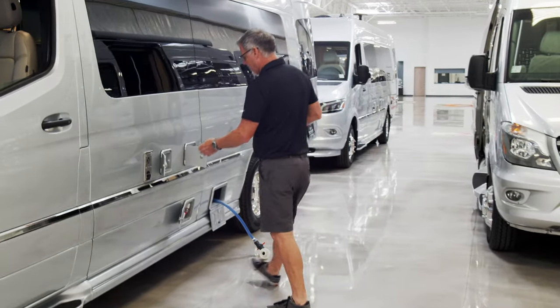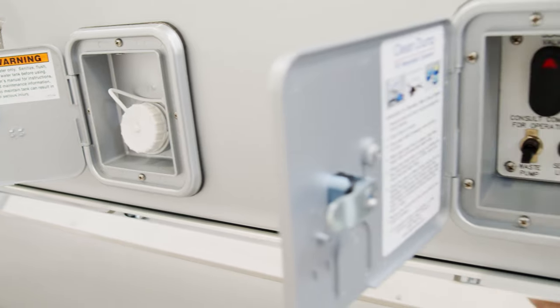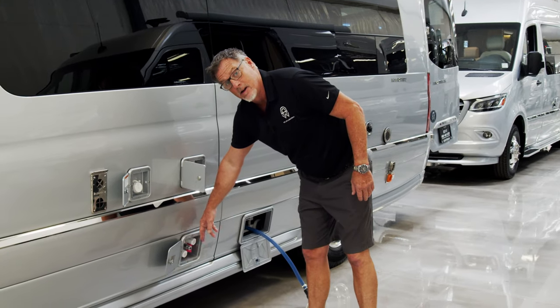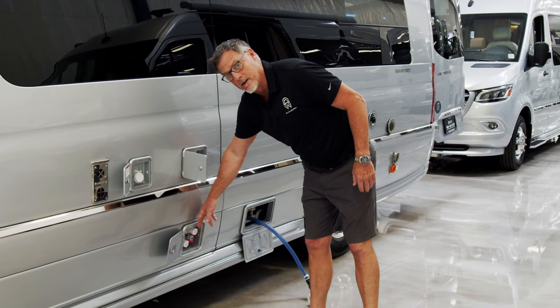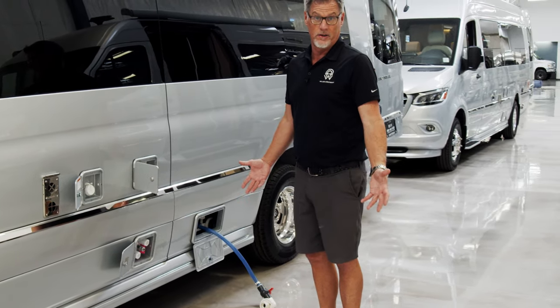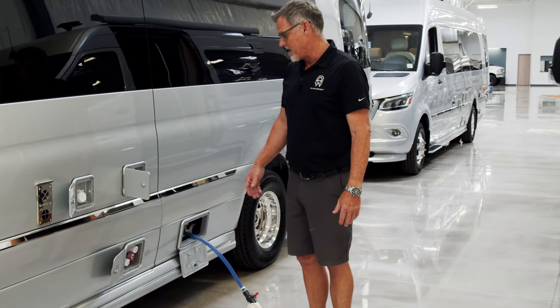First and foremost, you have a water fill tank right here on the outside, very easy. Everything comes with an exterior shower with hot and cold. So if you want to wash off the bikes, the dog, or yourselves and you want to do it outside, weather permitting, not a problem.